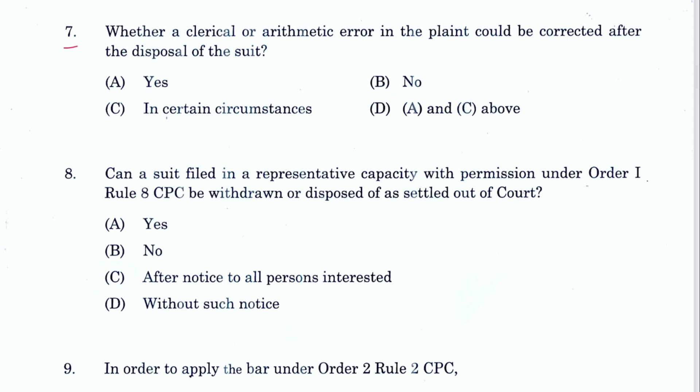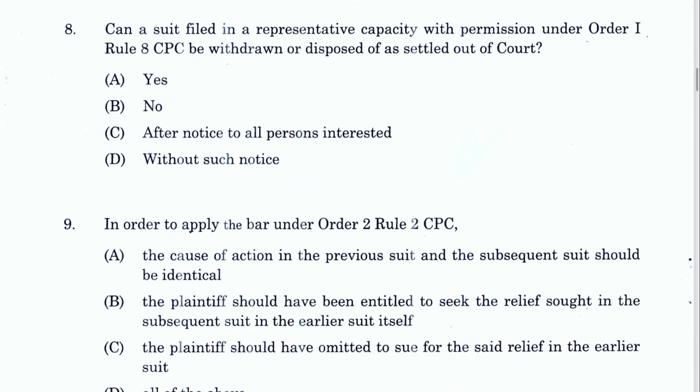Question 7: Whether a clerical or arithmetic error in the plaint could be corrected after disposal of the suit — yes, Section 152 provides the power for that. Question 8: Can a suit filed in a representative capacity with permission under Order 1, Rule 8 be withdrawn or disposed of as settled out of court? Yes, but with the permission of the court.